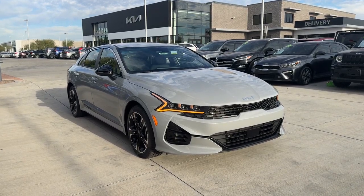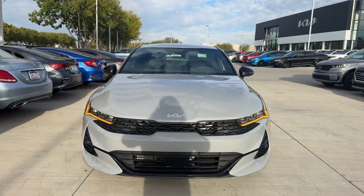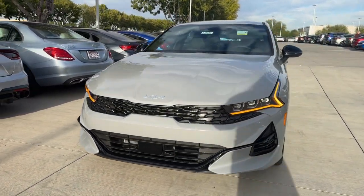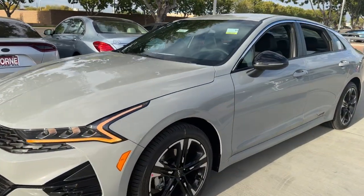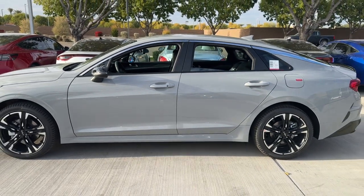Look no further than the 2024 Kia K5. Enjoy a tour of this sleek Kia K5, the surprisingly affordable upscale four-door sedan with a luxurious feel, standard driver assist safety features, and loads of sophisticated style.